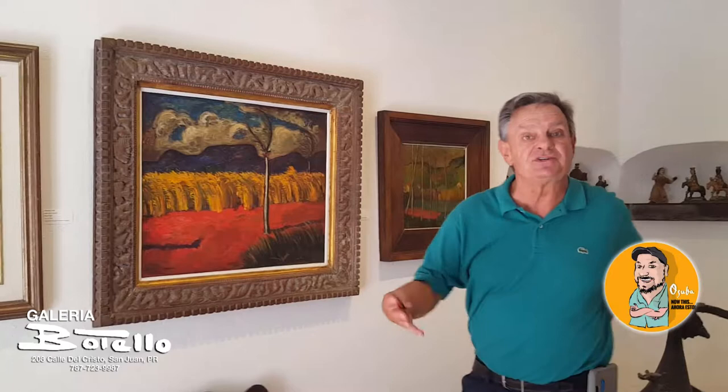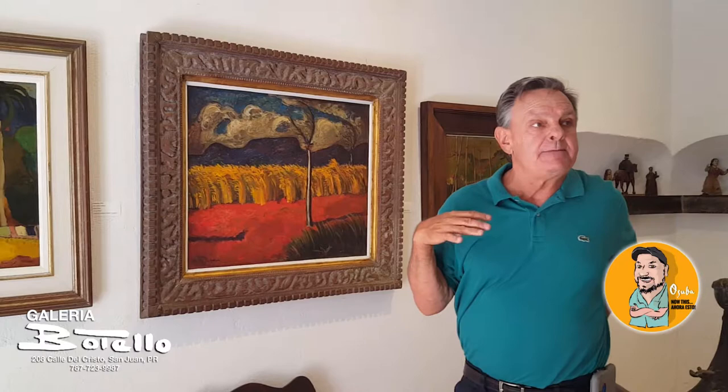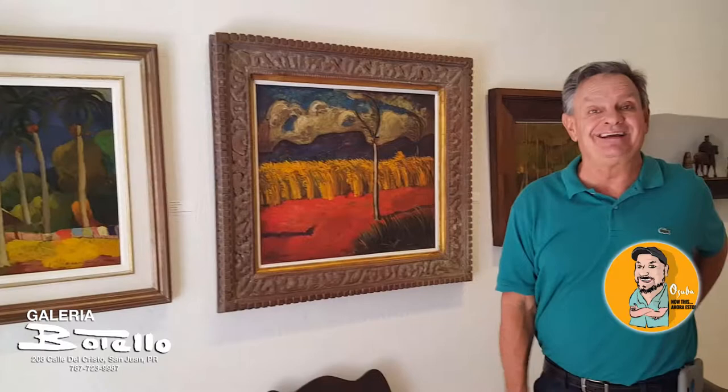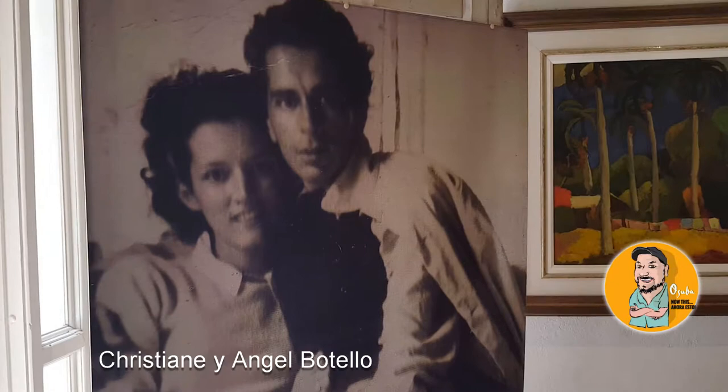My mom falls in love with him at the airport — she was in charge of this artist for two weeks. My father finishes the portrait and my mom convinces all her friends to get portraits done so he wouldn't go back to the Dominican Republic. Very intelligent! And this photo here is a selfie.